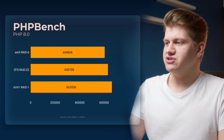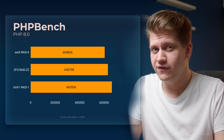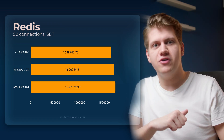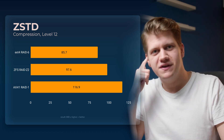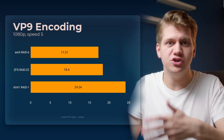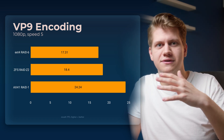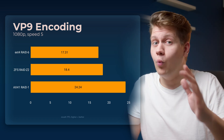Let's go back to benchmarks. phpbench: ZFS cuts the difference between the two servers in half. Redis: same story. zstd compression: same story. zstd decompression: same story. Things get different with benchmarks that are heavily dependent on CPU, like video encoding, but still there is some difference even in CPU benchmarks.